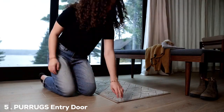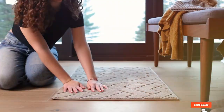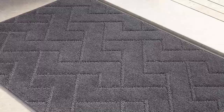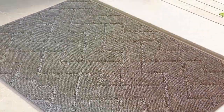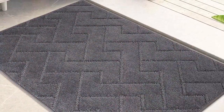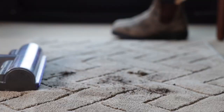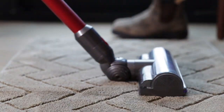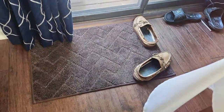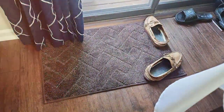Number 5: PURRUGS Entry Door Mat 24X35.5. The PURRUGS Entry Door Mat, measuring 24x35.5 inches, is another fantastic option for pet owners. This larger mat is perfect for entryways, offering a stylish and practical solution to keep your home clean. Its elegant design and neutral color blend seamlessly with any home decor, providing a welcoming atmosphere right at your doorstep. The mat's fabric is specifically chosen for its durability and absorbency.